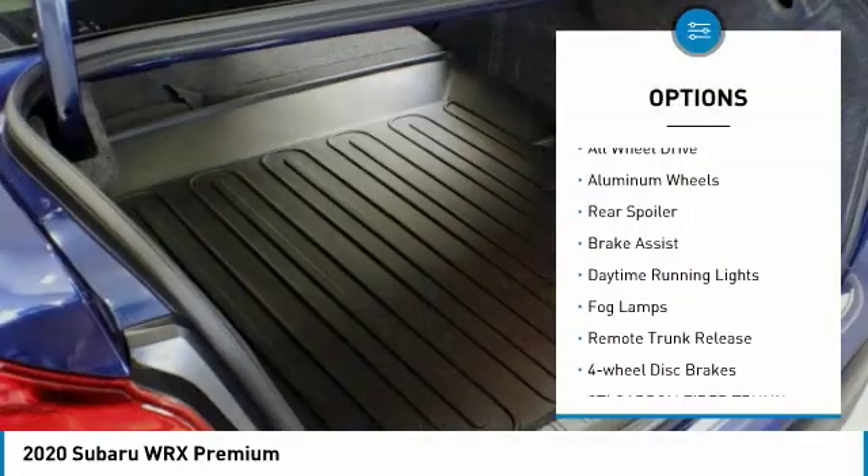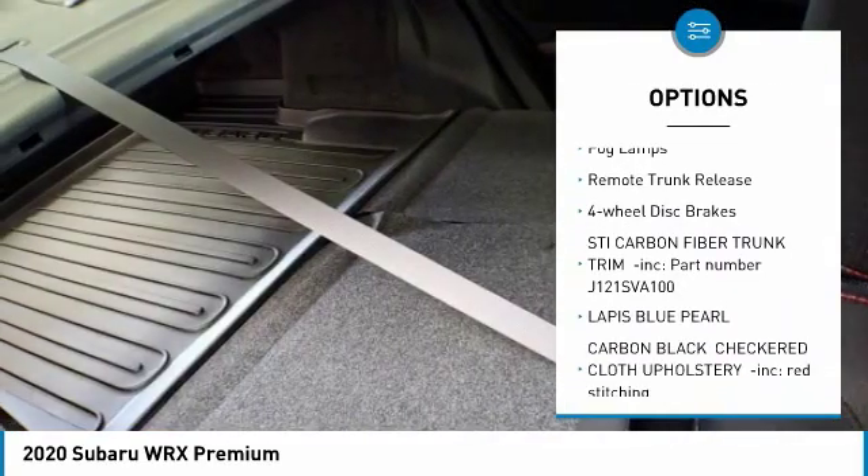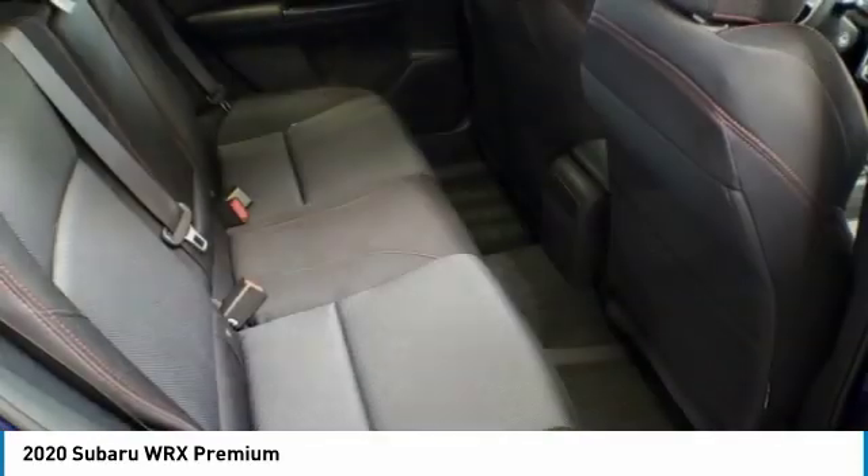Turbocharged. Heated mirrors. All-wheel drive. Aluminum wheels. Rear spoiler. Brake assist. Daytime running lights. Fog lamps. Remote trunk release. Four-wheel disc brakes.